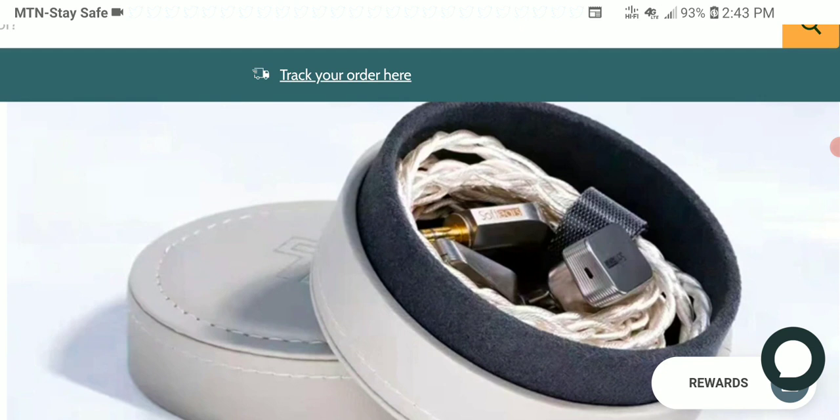The driver inside is a DLC — diamond-like carbon — diaphragm. I'm not sure what this $2,500 price point achieves when competing against tribrids in the $1,500 to $3,000 range. No matter how well it's made or what material it uses, I don't know whether a single dynamic driver can match a high-quality tribrid, quad-driver, or multi-driver setup.